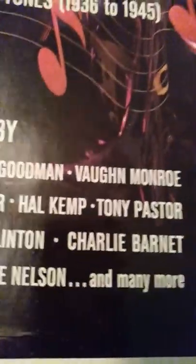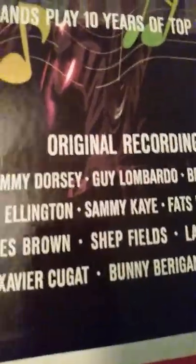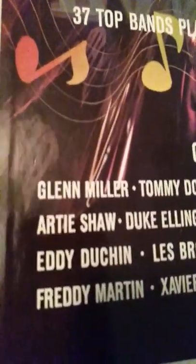And then of course I have The Great Band Era — and this is the whole collection. 37 top bands play 10 years of top tunes from 1936 to 1945. It's got a lot of people, a lot of singers. And it's in a big case right there, all the records are in there. Nice collection. I don't know why I took them, but I just can't leave those out. I'm gonna put those in plastic and put them away.